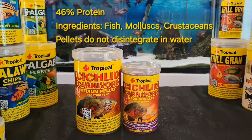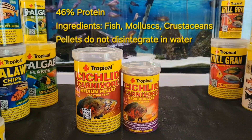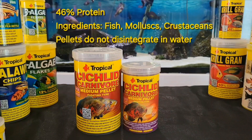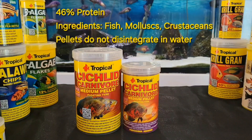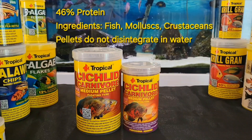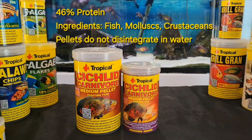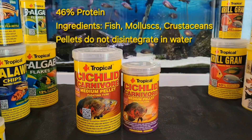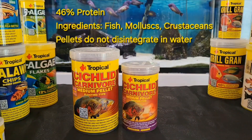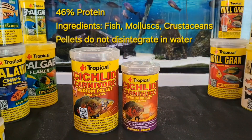Cichlids Carnivore Pellet is a color-enhancing floating pellet for daily feeding of young and small carnivore cichlids. A high content of natural carotenoids and essential amino acids meets all the nutritional needs of your carnivore fish. Cichlids Carnivore granules do not disintegrate when placed in the water, so they don't release any valuable nutrients into your water column. The ingredients include fish, mollusk, and crustaceans, and it is a 50% protein food.